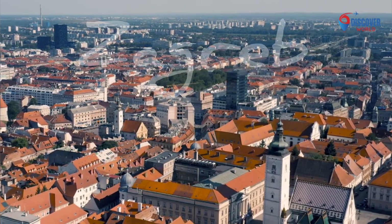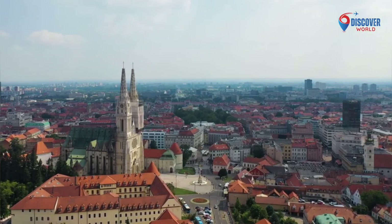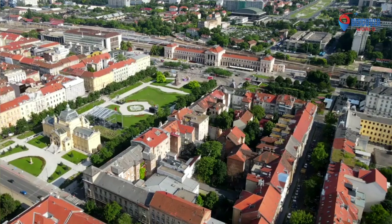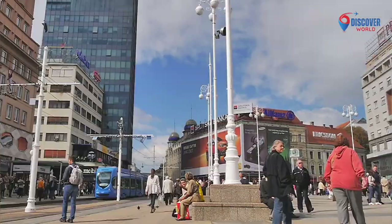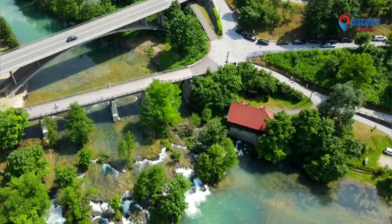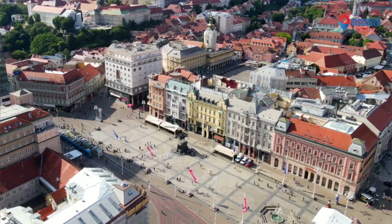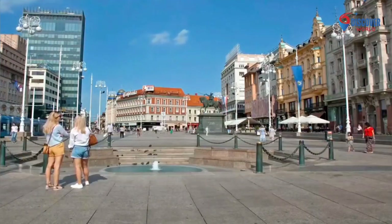Zagreb, the capital of Croatia, is a charming blend of historic alder and modern vibrancy. The upper town preserves medieval architecture, including St. Mark's Church and the Stone Gate. The lower town exudes contemporary energy with lively squares, museums, and cultural events. Ban Jelačić Square is a bustling focal point, surrounded by shops and cafes. The city's green spaces, like Maximir Park, offer tranquility. Zagreb's dynamic spirit, reflected in its festivals and street art, complements its rich history, making it an enticing destination where past and present seamlessly coexist.